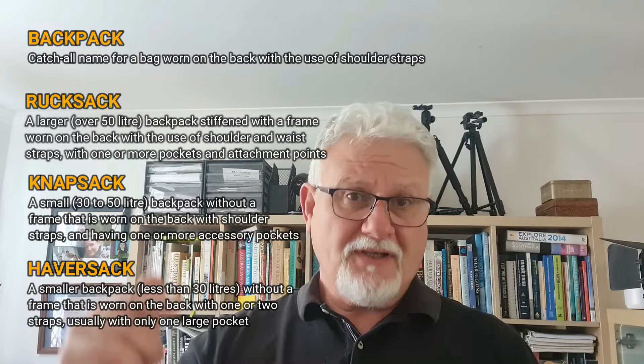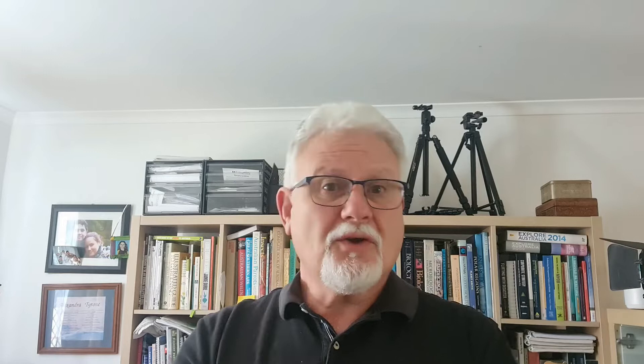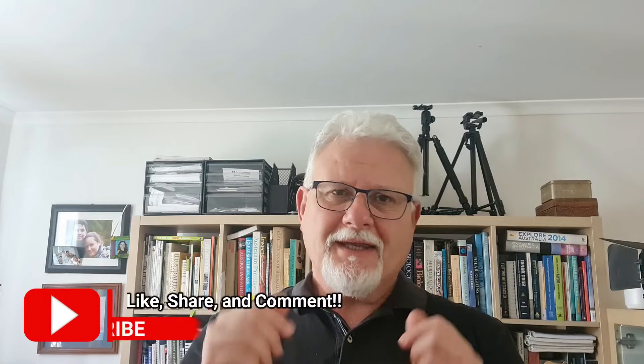Let me know if you agree or disagree — leave your comments below. I've included links to some of the websites I used for research, and I'd be very interested to hear what you call various bits and pieces and why. I'd also love you to subscribe, give us a thumbs up, share it with your friends, and thanks for watching.